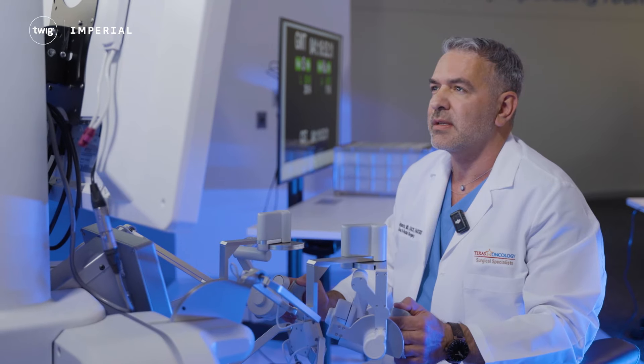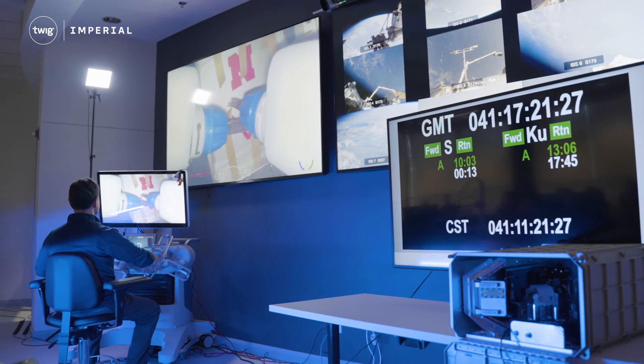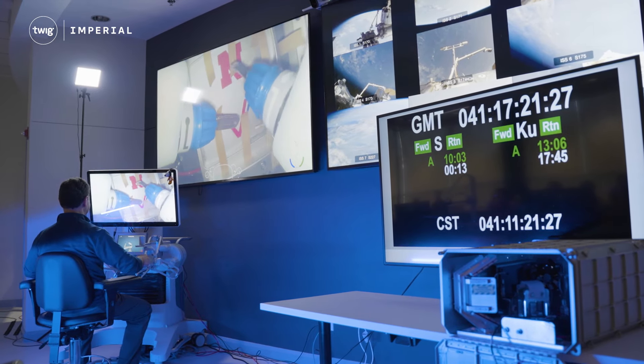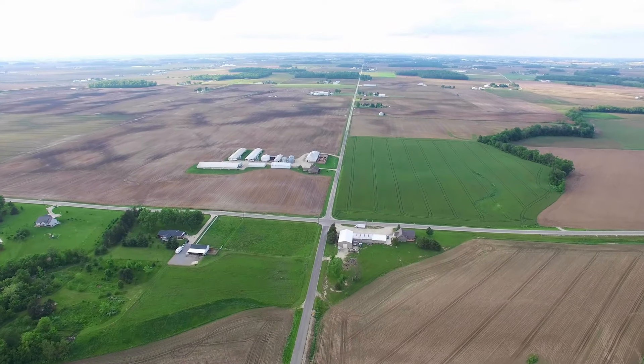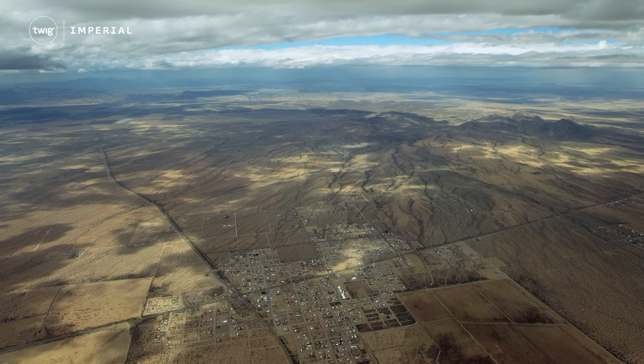Those involved believe this success marks the first step toward remote-controlled surgeries on humans in space being possible, and that this technology could also be used in places on Earth where expert surgeons are not available as well.